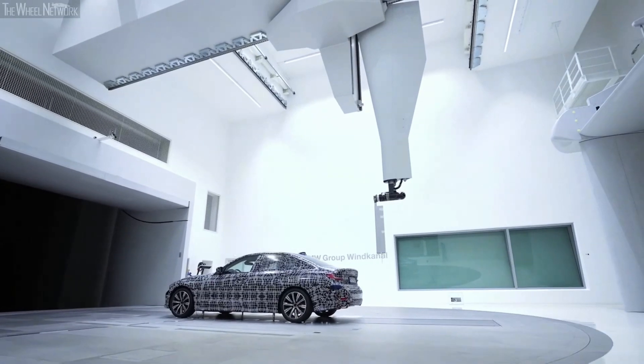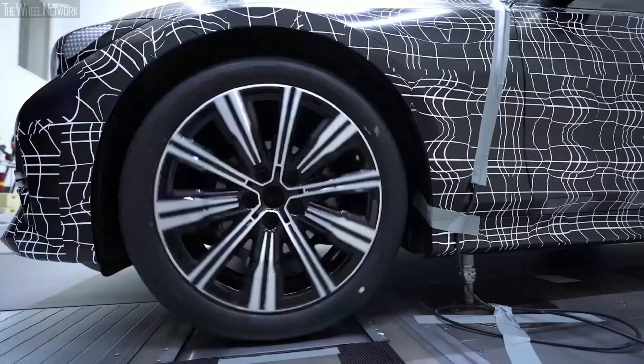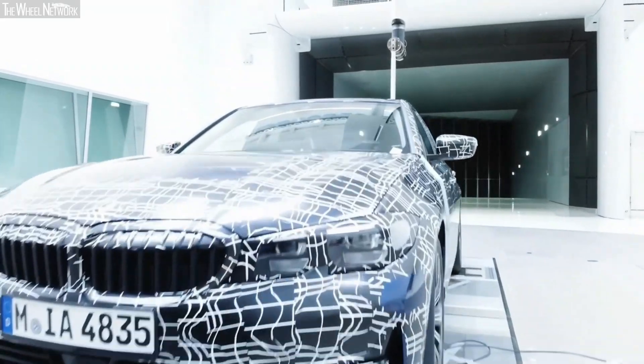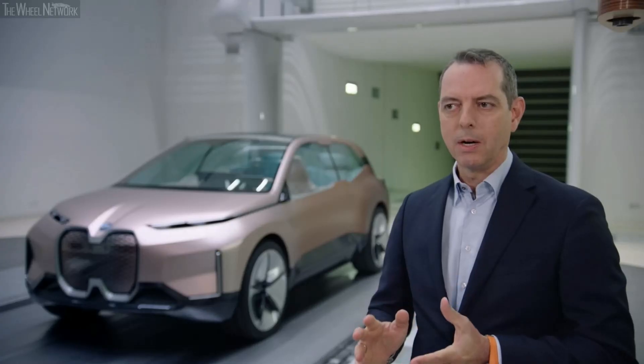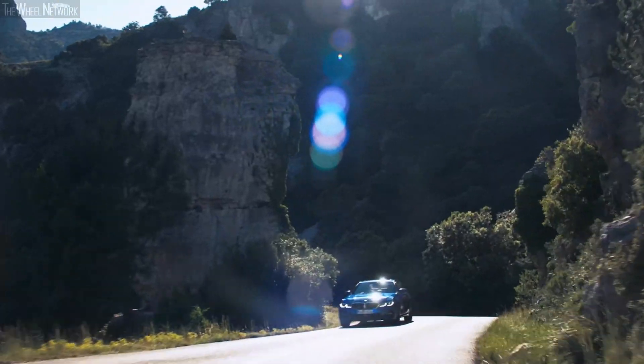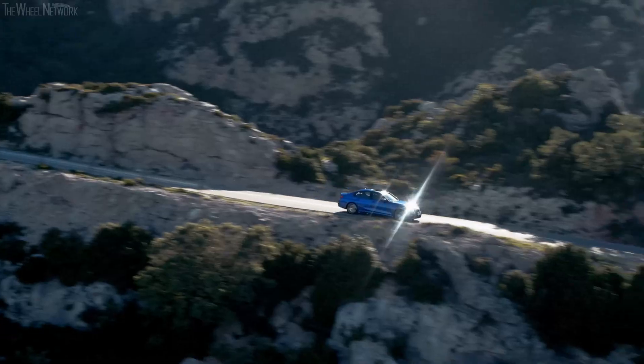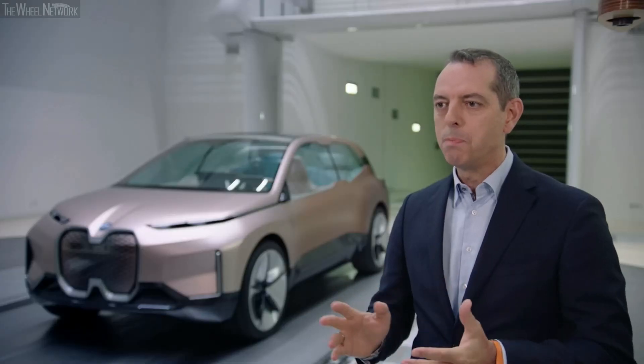In the past years, we have invested heavily in our wind tunnel infrastructure to further enhance our capabilities in this very important field. Looking at our currently aerodynamically most efficient model, the new BMW 3 Series Sedan, we were able to realize a drag coefficient of only 0.23.